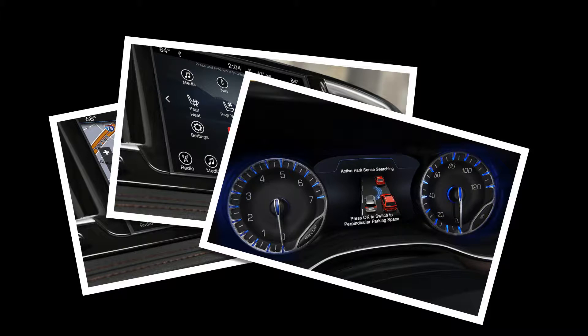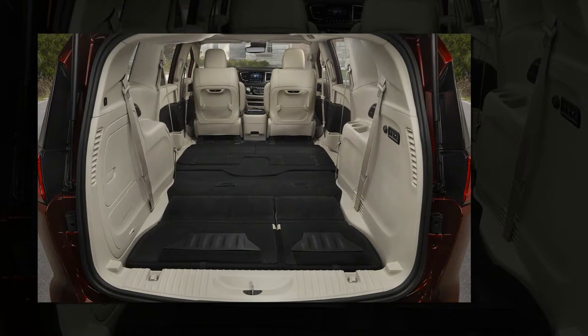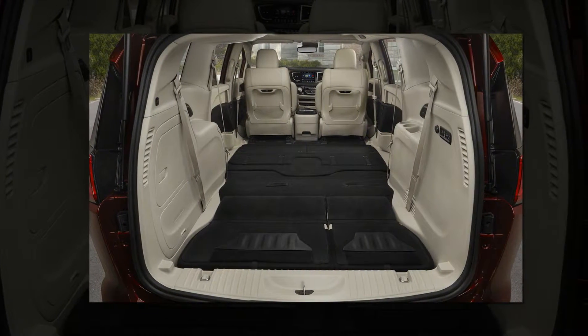The Pacifica uses an all-new platform, and weight is down by 250 lb model-to-model thanks to an increased use of high-strength steel, magnesium, and aluminum. The sliding doors are made from aluminum, for example, and the liftgate is a mix of magnesium and aluminum.